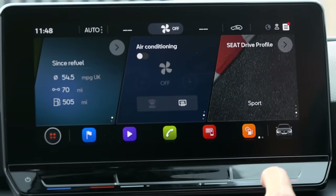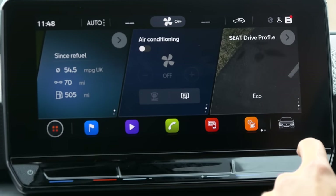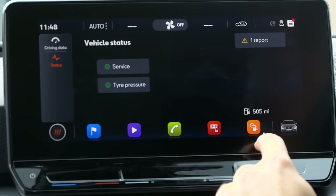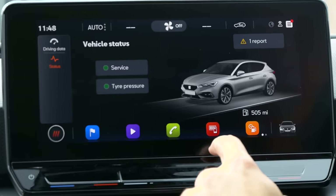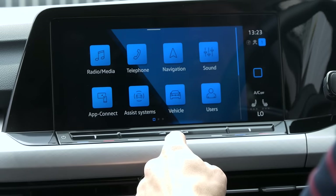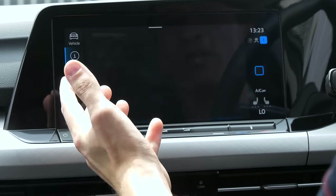The software behind these infotainment systems is very similar, but the looks and the layouts are different. Both are frustratingly entirely touchscreen. But the Leon's interface is simple to get your head around, and the screen responds to inputs quickly.